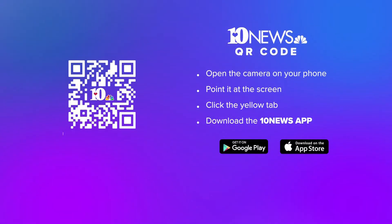Point in the weather alerts, and you can stay up to date with those using the 10 News app. Just use your phone to capture this QR code you see right there on screen.